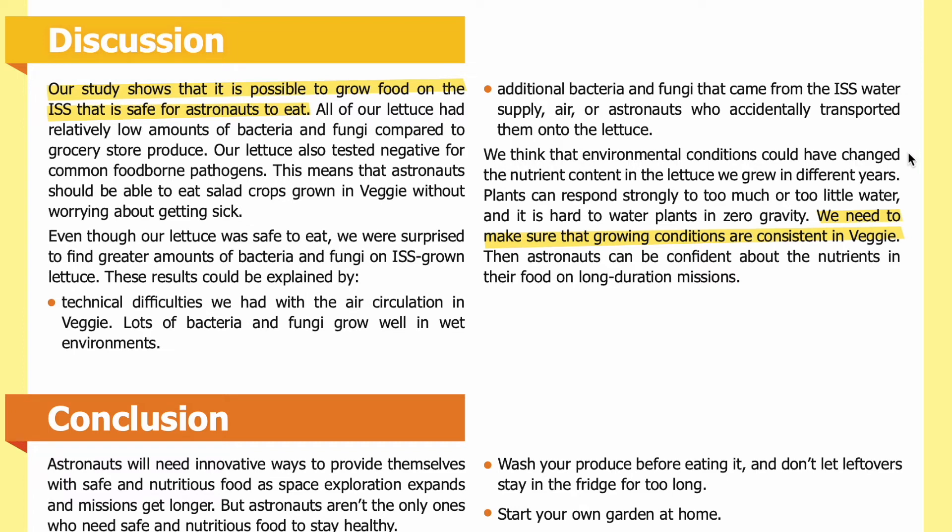We think that environmental conditions could have changed the nutrient content in the lettuce we grew in different years. Plants can respond strongly to too much or too little water, and it is hard to water plants in zero gravity. We need to make sure that growing conditions are consistent in Veggie so that astronauts can be confident about the nutrients in their food on long-duration missions.